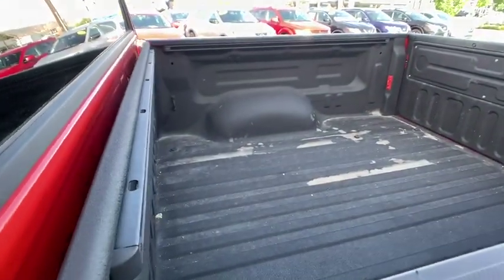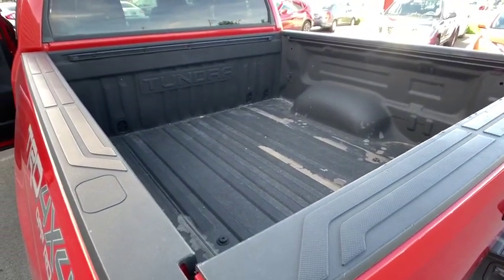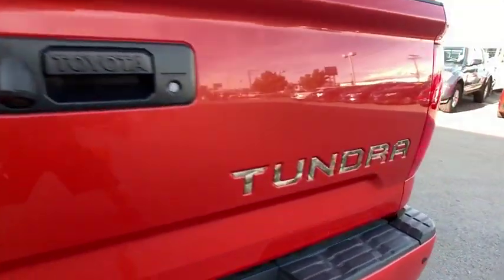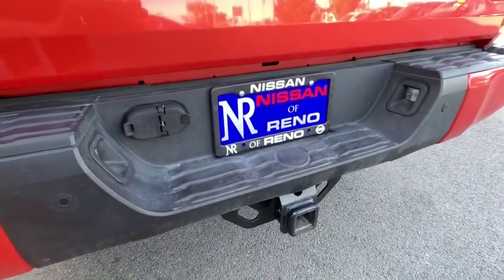Leather-wrapped steering wheel, Bluetooth, adjustable steering wheel, power steering, four-wheel drive, cruise control, auto-dimming rear-view mirror, aluminum wheels, four-wheel disc brakes, floor mats, rear defrost.